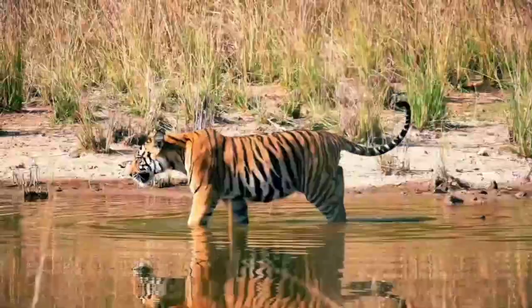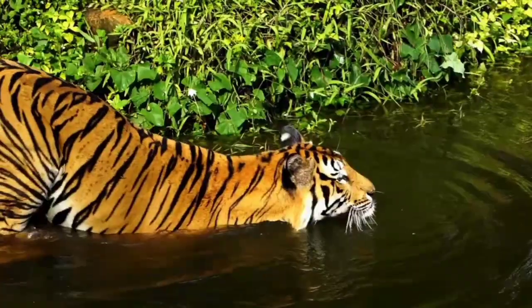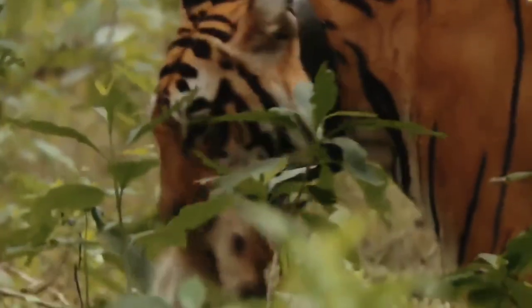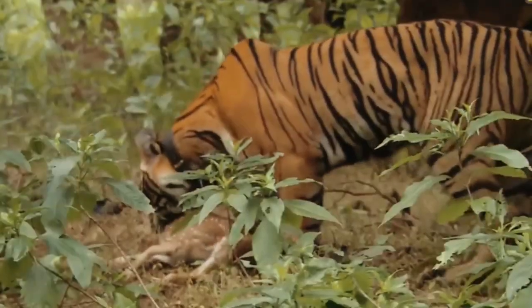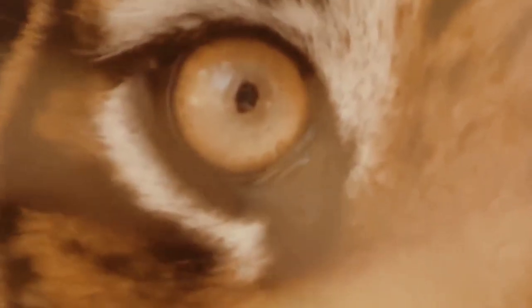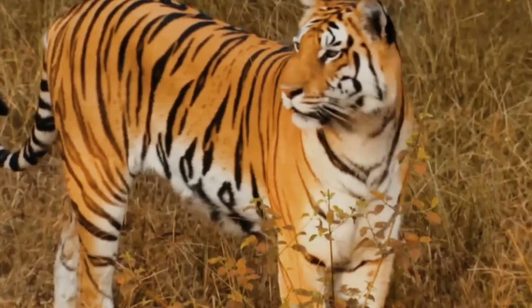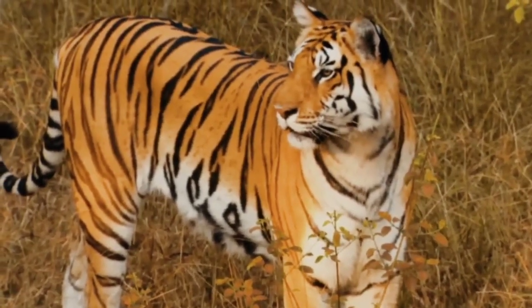Tigers, on the other hand, are solitary animals that rely on their stealth and strength. They are excellent swimmers and often ambush their prey near bodies of water. Tigers are known for their powerful jaws and claws, which allow them to bring down large animals like deer or wild boars. Their distinctive orange and black stripes also serve as camouflage in their natural habitat.